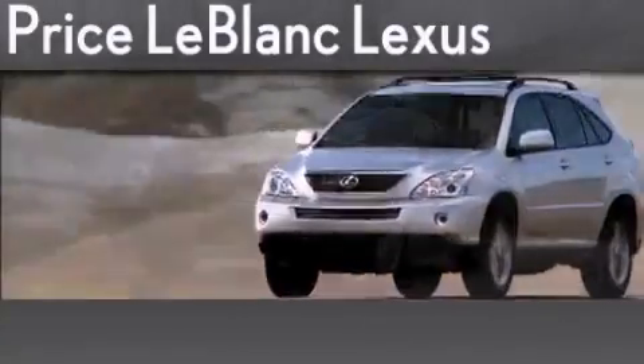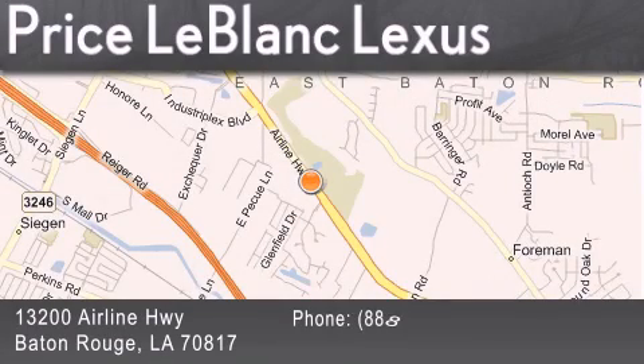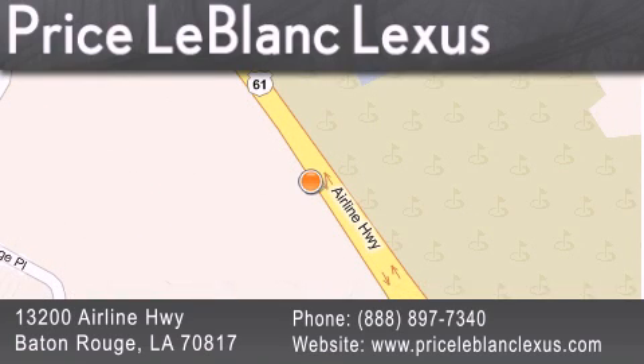Thank you for shopping at Price LeBlanc Lexus, conveniently located at 13200 Airline Highway in Baton Rouge. Please contact the internet department today at 888-897-7340 for special internet-only pricing. Thank you!